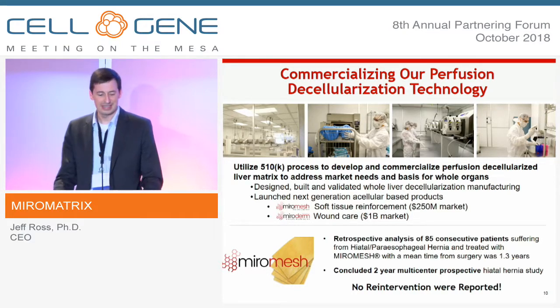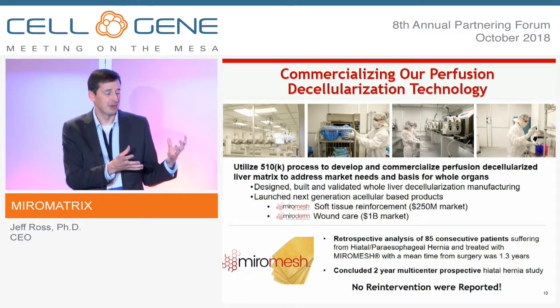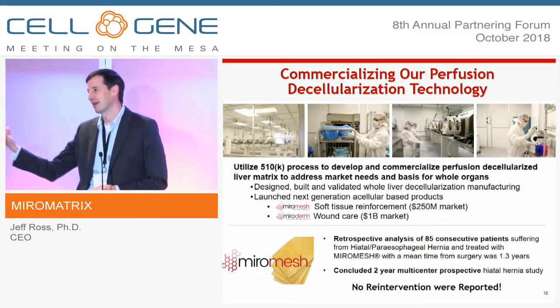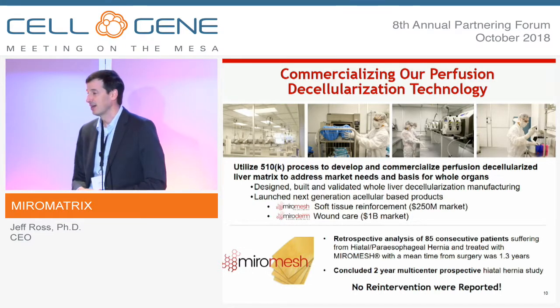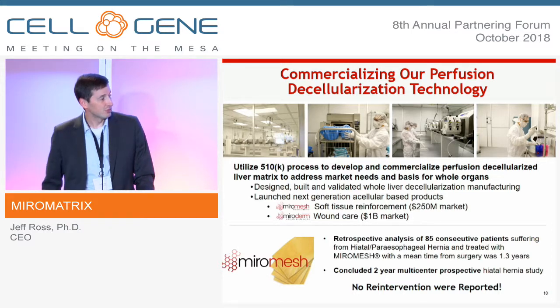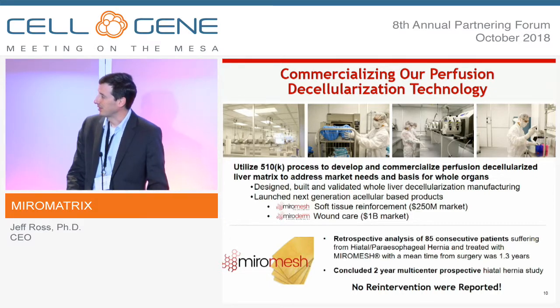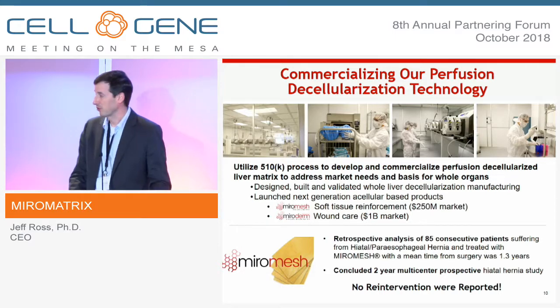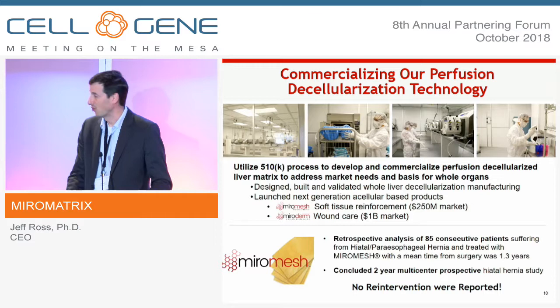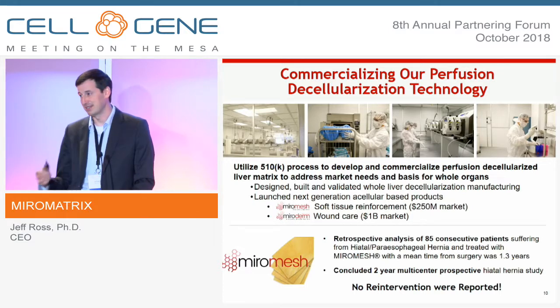By utilizing the 510(k) process, we brought two products to market. At the same time, this opened the opportunity to validate non-immunogenicity: our decellularized liver matrix has now been implanted into thousands of patients without any adverse immune events reported back to us. We just completed a two-year prospective clinical study on MuralMesh for hiatal hernia repair, and we're getting ready to publish a retrospective analysis of 85 consecutive patients with a mean follow-up of 1.3 years — no re-intervention reported in either study.